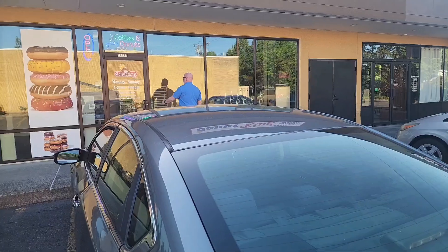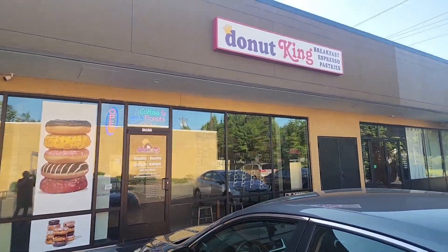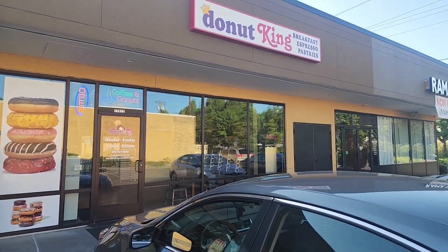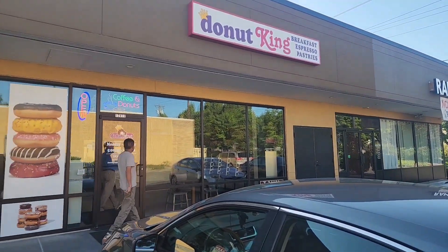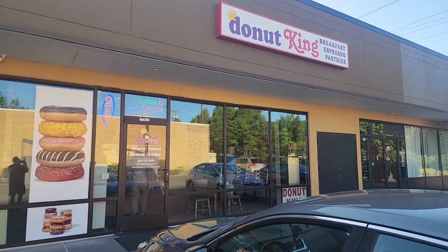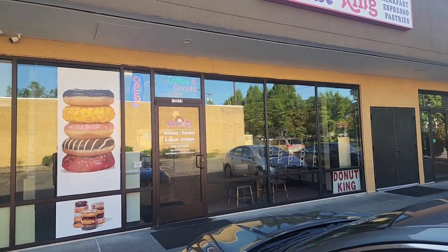I just discovered this place not too long ago. As you might guess, it's full of fantastic donuts. So we're gonna go in and take a look around. Hopefully the guy that works here will be cool like he was last time and let me take some video, and we'll see what kind of good stuff they got in here.